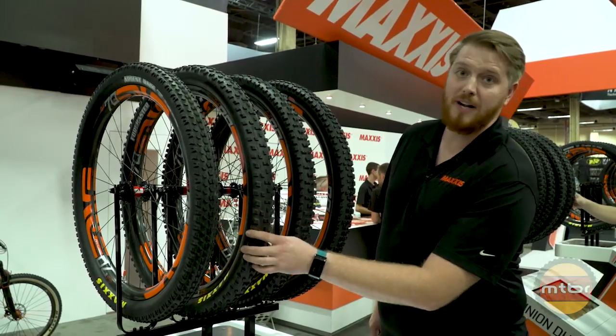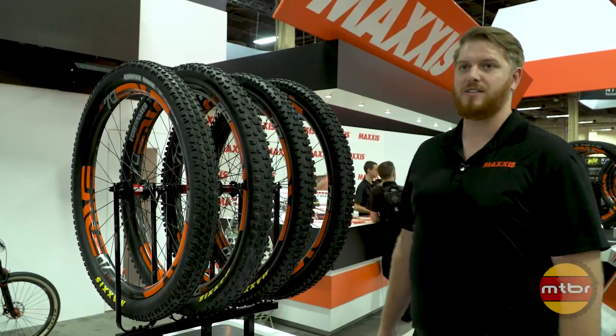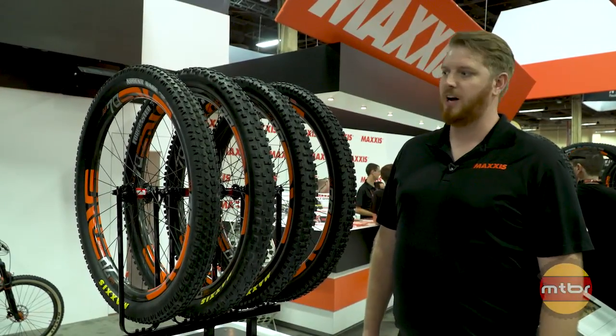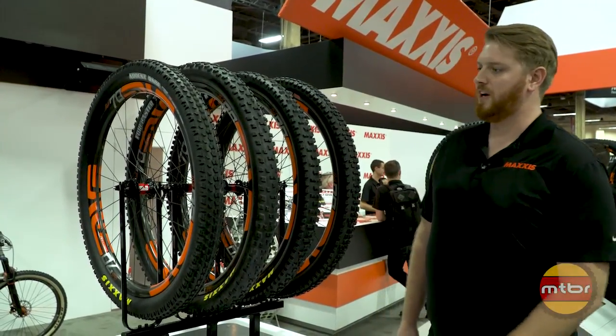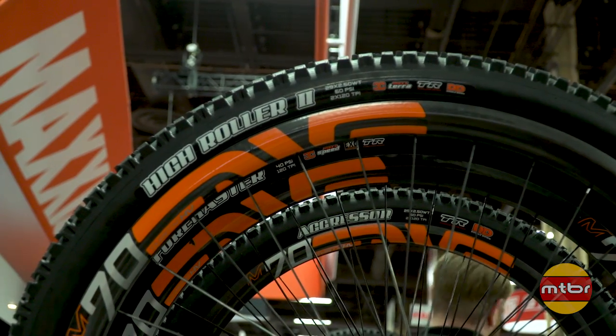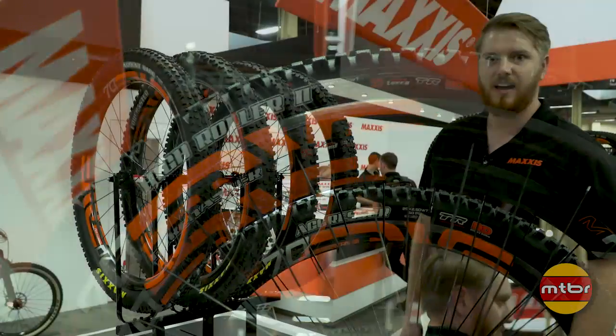Next to that, we've got a new 29 by 2.60 Forecaster — the second tire in our 29 by 2.6 size — followed by the Recon. And then over here at the end, we've got some really exciting additions to the wide trail line with 2.5 wide trail High Roller 2 and Aggressor tires.